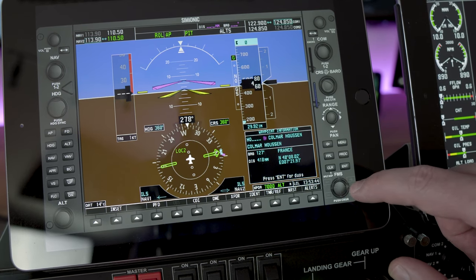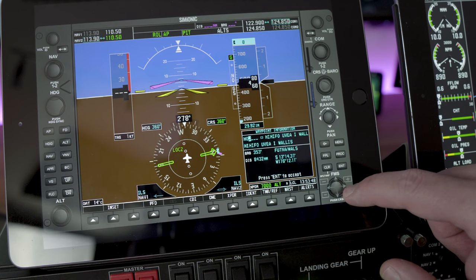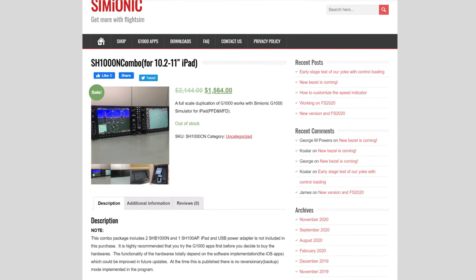If you are feeling like spending a little bit more money, Simionic do offer a Bluetooth bezel that you can put the iPads in and attach into a more elaborate home cockpit. However, these are pretty expensive.